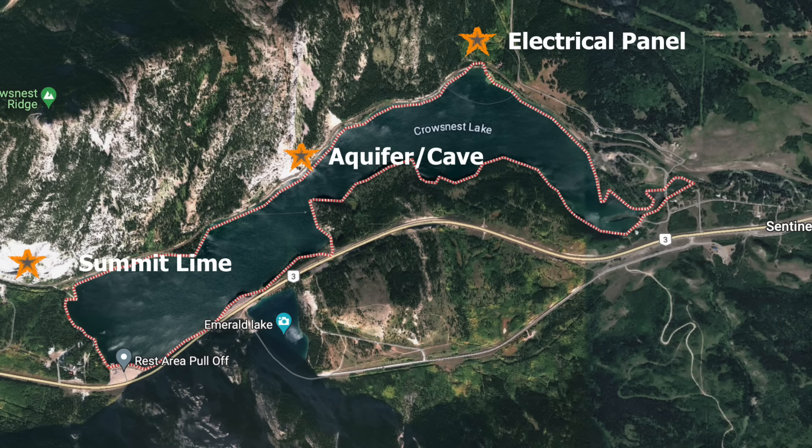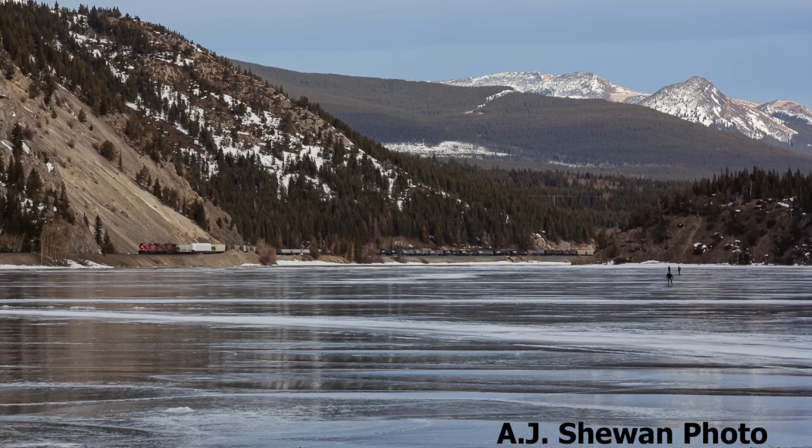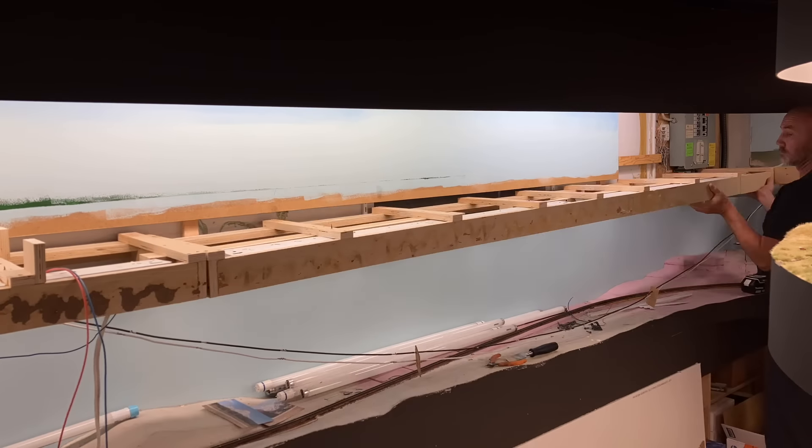I had made the decision a couple of years ago that when I redid this area, it was going to better represent the track along Crow's Nest Lake. The track along the lake is a never-ending series of S-curves, so it was going to take some planning to figure out how to represent this properly. I reinstalled the benchwork and began laying out the road bed along with the lake bed itself.